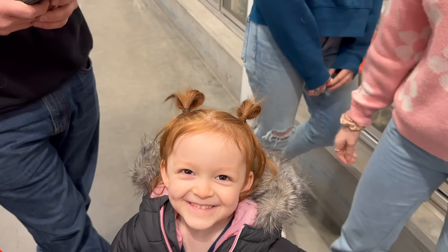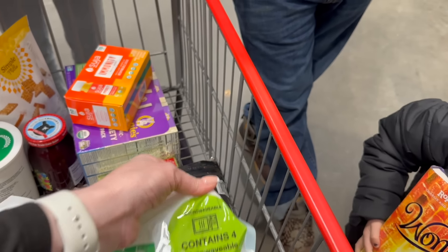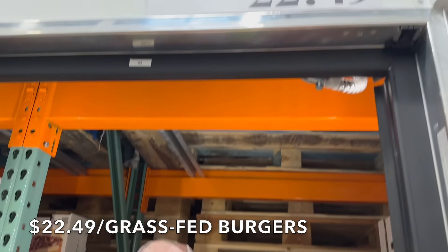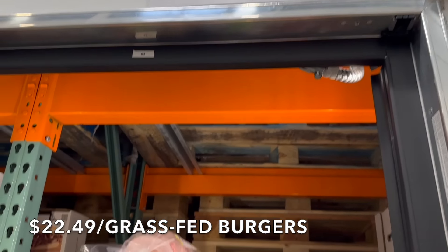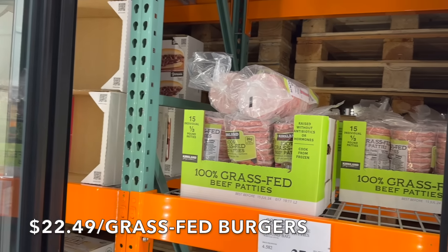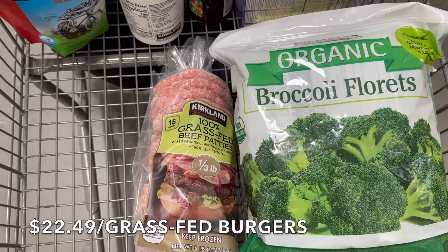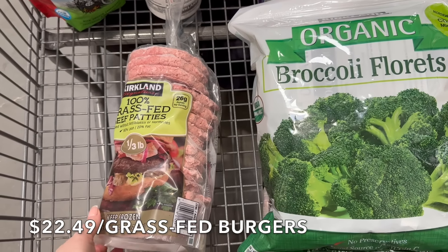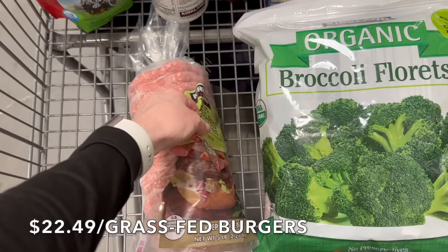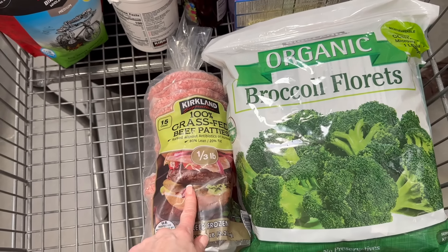Always a find for us — $22.49 for five pounds of grass-fed beef patties. That's $4.49 per pound, which is crazy cheap and so reasonable. We're going to get one bag for the week. These are super delicious — 15 count, 26 grams of protein each, grass-fed. I cannot find meat under $5 a pound anywhere, especially grass-fed. You can also use these as ground beef if needed.